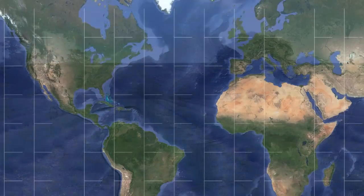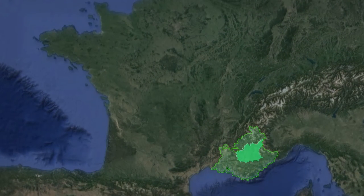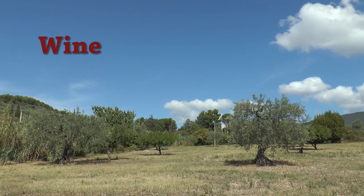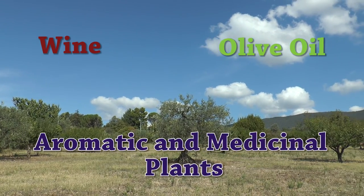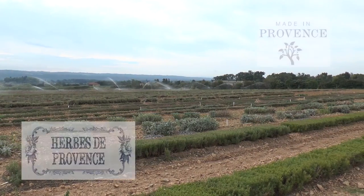Provence is a historic and cultural area with six departments: Alpes de Haute-Provence, Bouches-du-Rhône, Var, Vaucluse, Drôme, and Alpes-Maritimes. Provence is known for wine, olive oil, and aromatic and medicinal plants. The name Provence has become a label recognized all over the world.